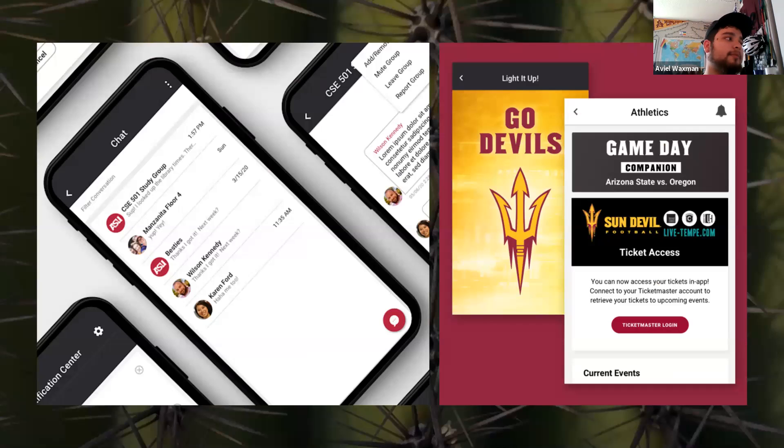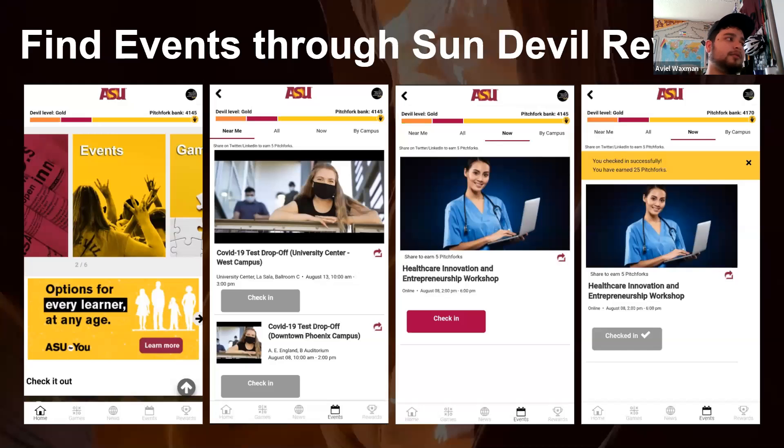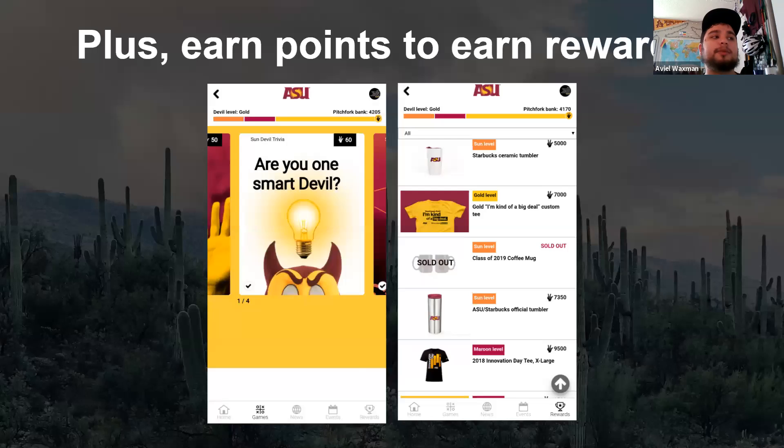Also on the ASU mobile app, if you want to get involved, there are chat features for your classes as well as getting tickets for game events. My all-time favorite app to find events is Sun Devil Rewards. You can find events by clicking 'events' on the bottom bar or the carousel at the top, then search events near you, currently happening, or by campus. You can check into events to earn pitchforks and redeem rewards — like this dramatic mug — and playing games also gets you pitchforks.